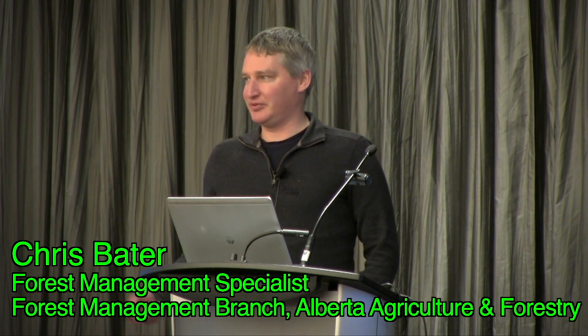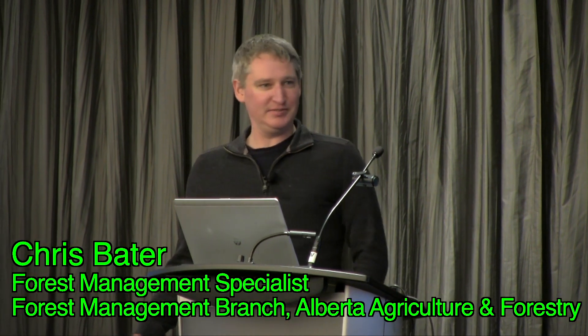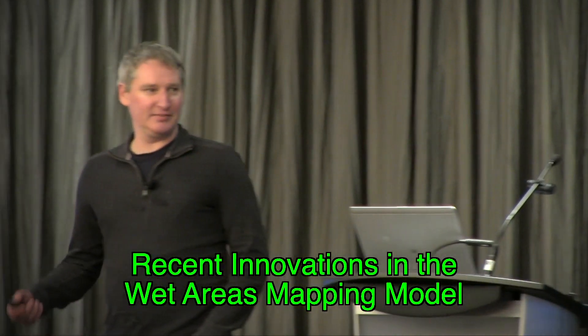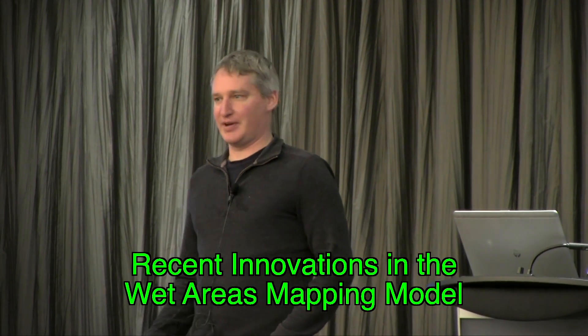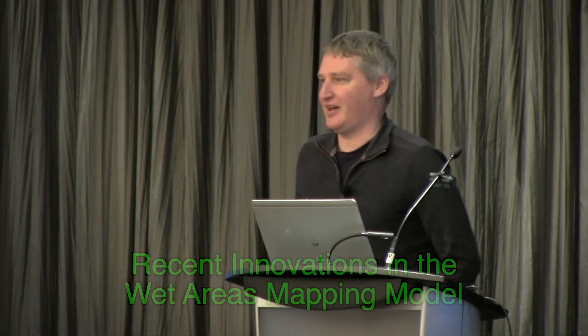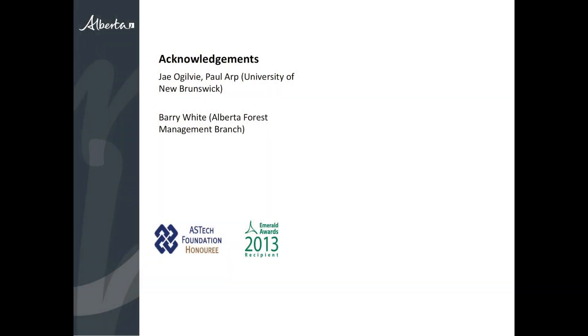I'll start with acknowledgements because I think it's important that you understand I'm probably not the best person to be giving this presentation. Jay Ogilvie, a research associate at UNB, has done the majority of this work on the wet areas mapping model over the last decade. He has a little newborn and was hesitant to leave New Brunswick. Barry White, my boss, and Jay Ogilvie and Paul Arp are the three collaborators on the wet areas mapping project, and they've been working together for the last decade — so I'm really presenting this on behalf of them.